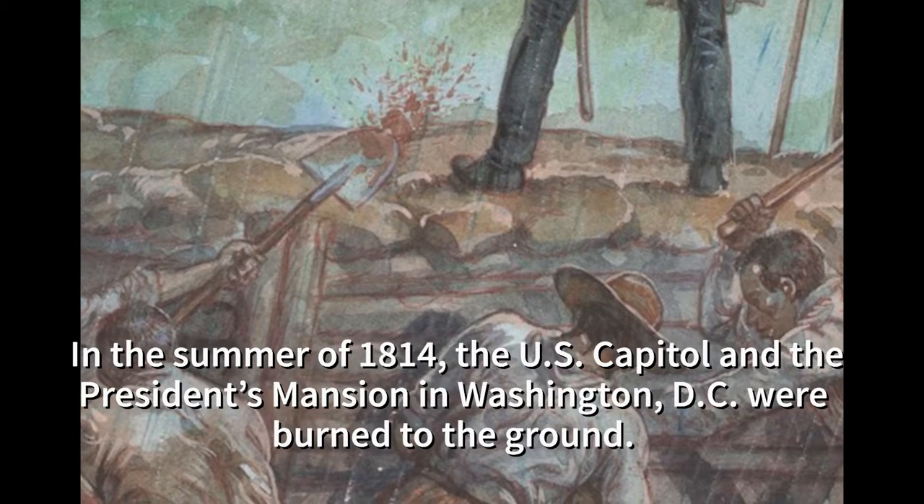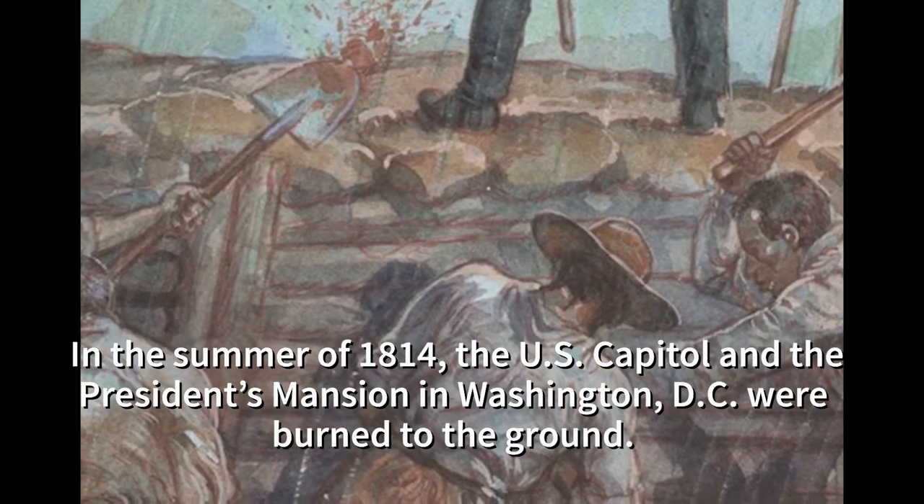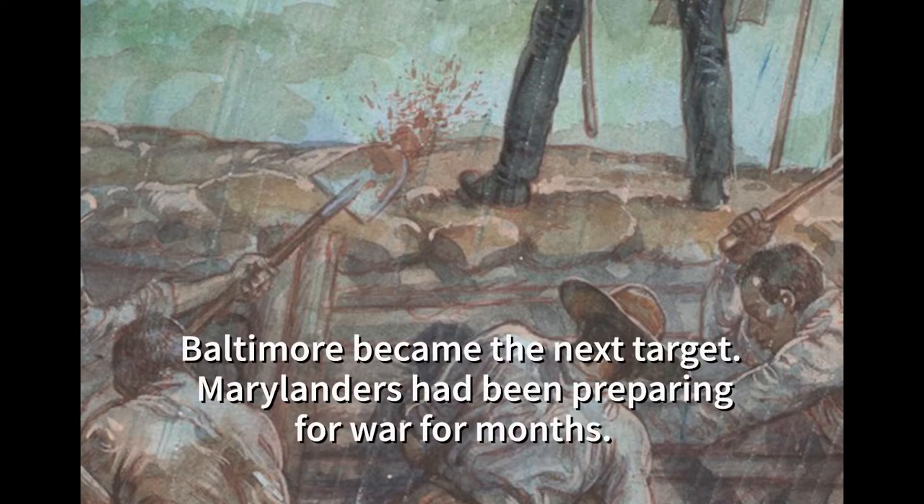In the summer of 1814, the U.S. Capitol and the President's mansion in Washington, D.C. were burned to the ground. Baltimore became the next target.